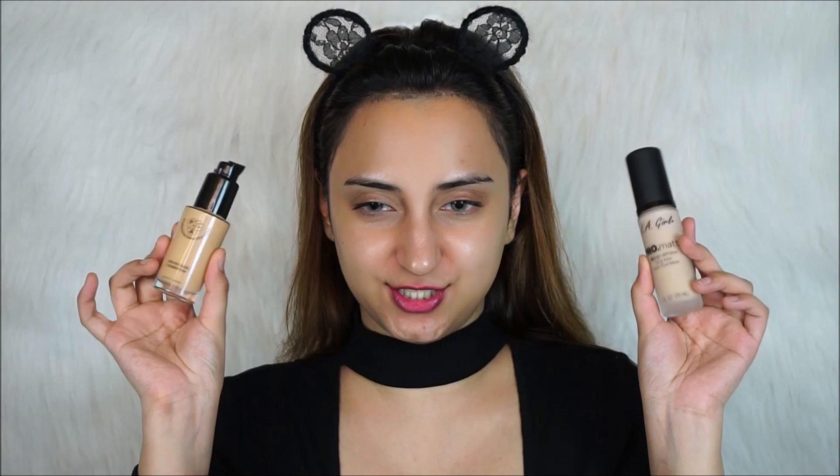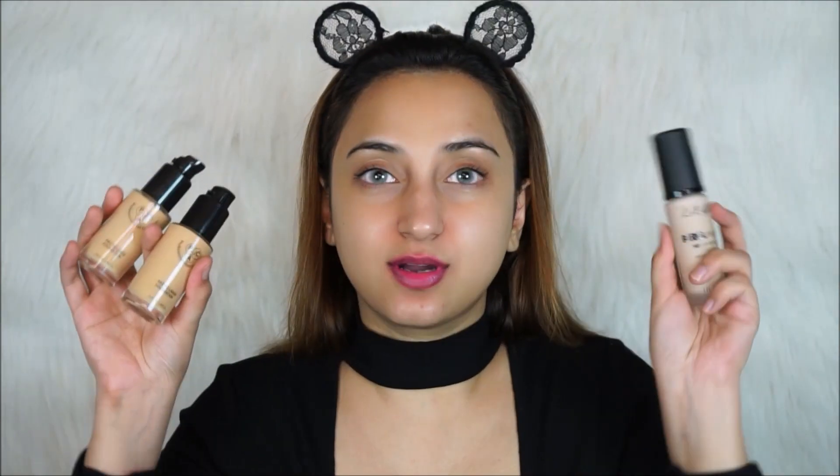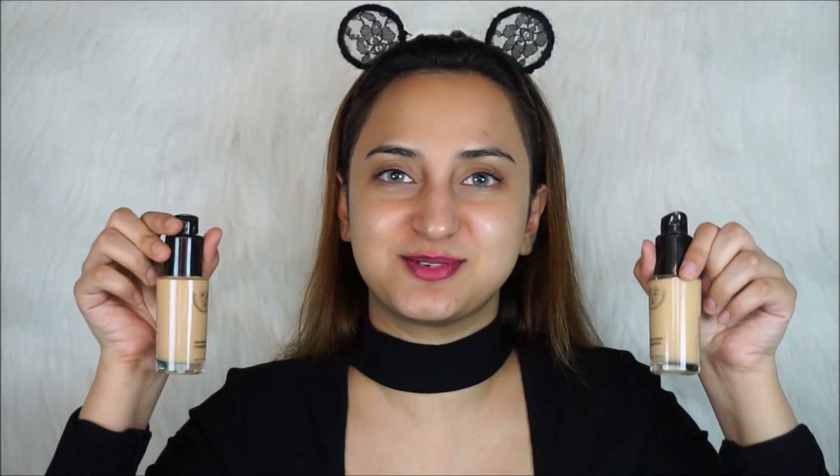I went to Missouri to celebrate my birthday. For foundation, I actually have two choices: the LA Girl Pro Matte HD Foundation and the PAC HD Foundation. I don't know which one I'm going to use — I think I'm going to try the PAC one because I heard Shreya saying in one of her videos that if she had to choose a foundation for her wedding day, this is what she would choose, and I thought that was pretty big. I have shades 1.7 and 1.9, so I'm just going to mix both of them together because they both look like they're going to match me.